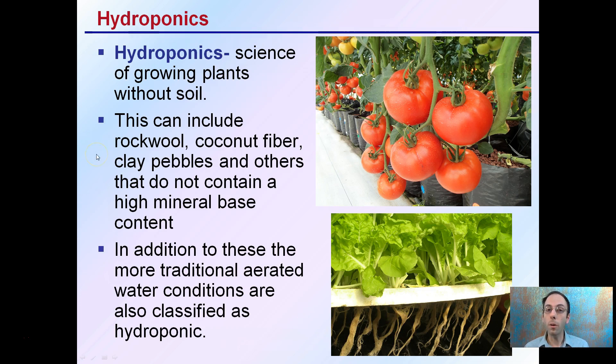But keep in mind, rock wool, coconut fiber, and clay pebbles can also be classified as hydroponics simply because they give very little minerals to the plant.